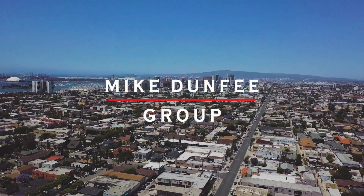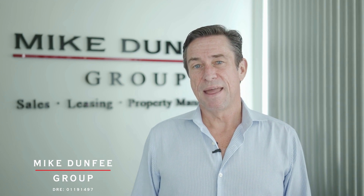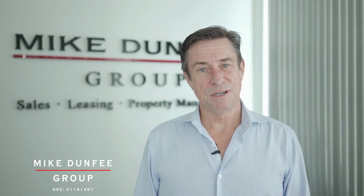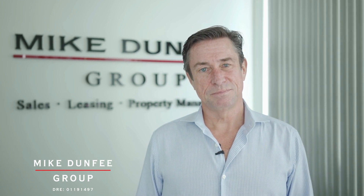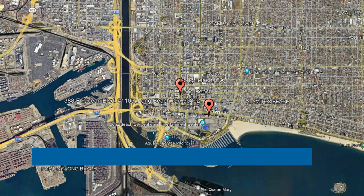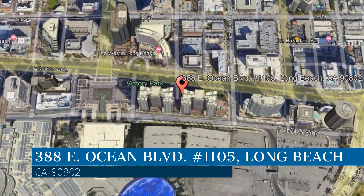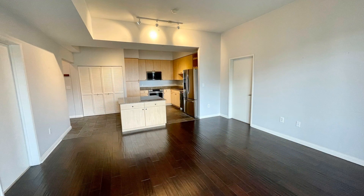Hi, this is Mike Dunphy with the Mike Dunphy Group, and thanks for checking out this beautiful home we have for lease. The owners have retained us for professional management as we fully leverage technology and the human touch. This property is located at the address on your screen. We are the Mike Dunphy Group, and we are a leader in Long Beach property management. Please enjoy this virtual tour.